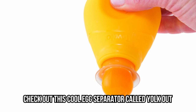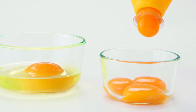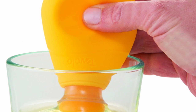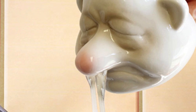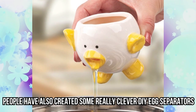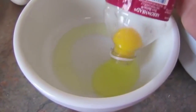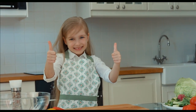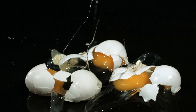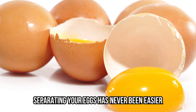Check out this cool egg separator called Yolk Out — a simple silicone bulb that sucks up the entire yolk and leaves the egg white behind in your bowl. Just squeeze it, let it suck up the egg yolk, and repeat as many times as you like. People have also created some really clever DIY egg separators; all you need is an empty water bottle and squeeze it to suck in the egg yolk. Prepare breakfast without making a huge mess — separating your eggs has never been easier.